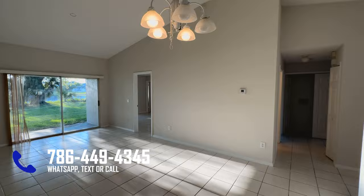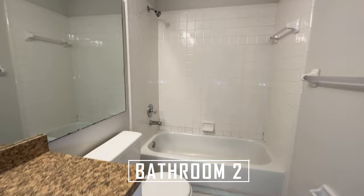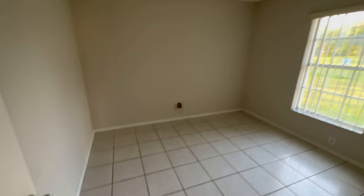Going to the left, we find the second bathroom, which has a tub and shower combo with ceramic tiles. Then here is the second bedroom, which has a regular size closet.